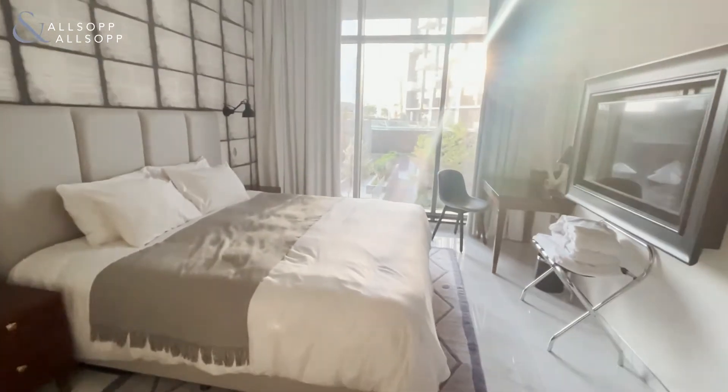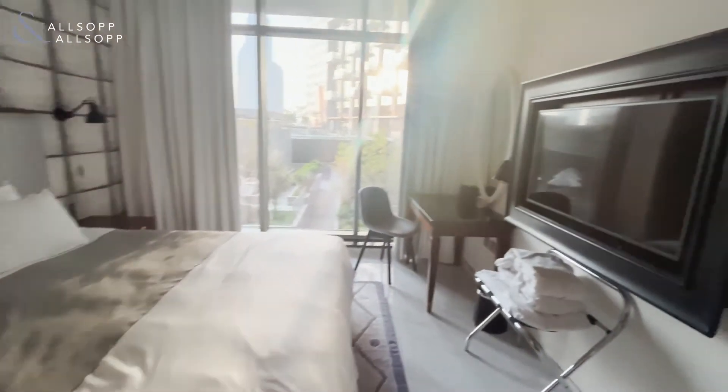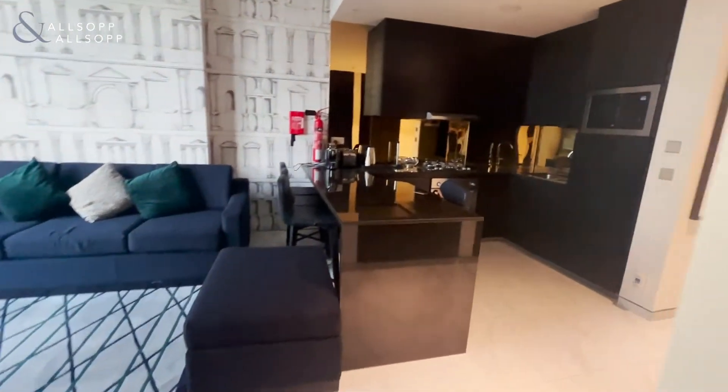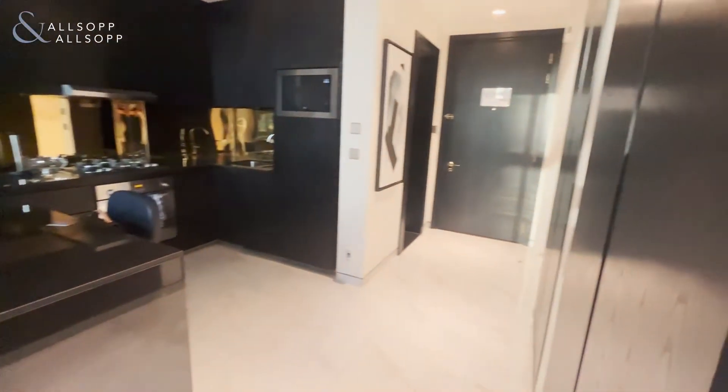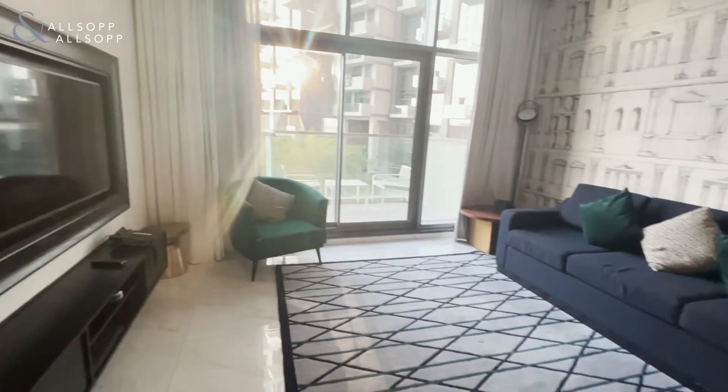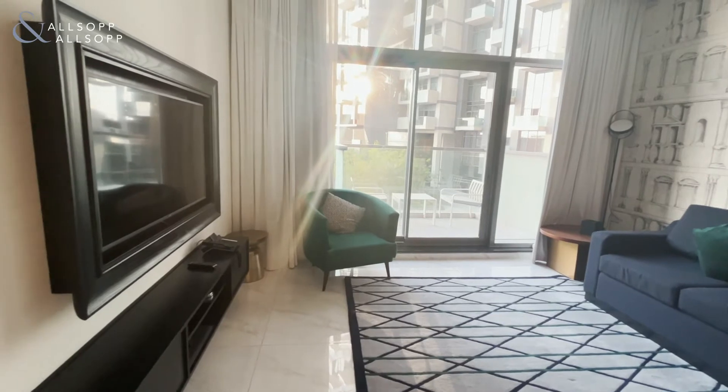This hotel apartment offers a variety of services to its clients such as concierge parking, dry cleaning and laundry services, housekeeping services as well, and all the facilities such as gyms, swimming pool, garden, terrace, and some dining options including restaurants in the building itself.